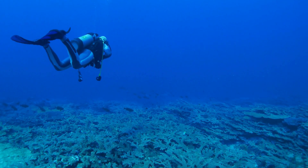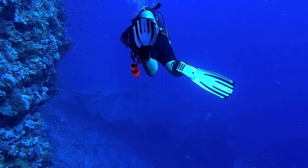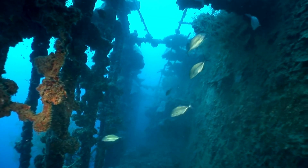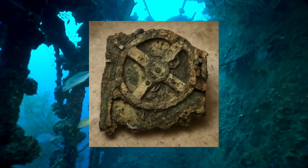Imagine diving beneath the waves of the Mediterranean and discovering something that shouldn't exist — an ancient device with precision gears, astronomical predictions, and mechanical complexity rivaling modern clocks. This isn't science fiction. It's real. Over 2,000 years ago, the ancient Greeks built what many call the world's first computer. Today we're uncovering the mystery of the Antikythera mechanism and asking: how did they do it?